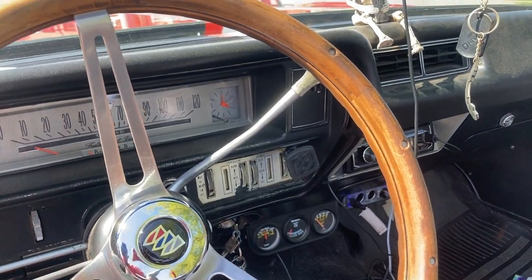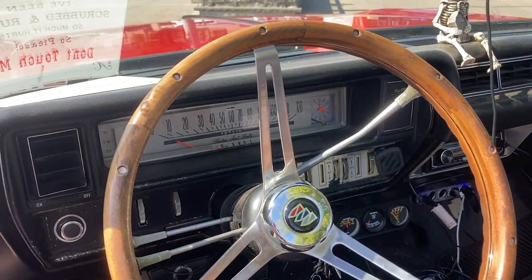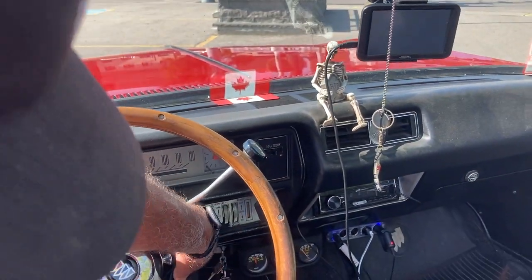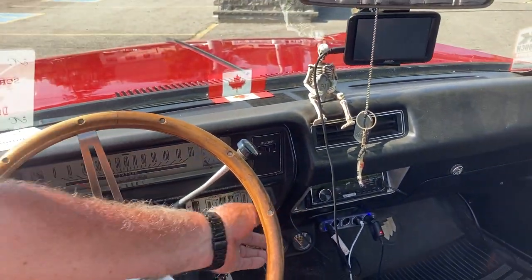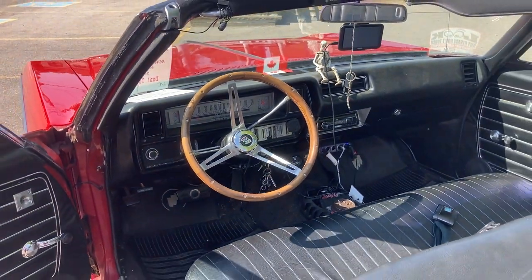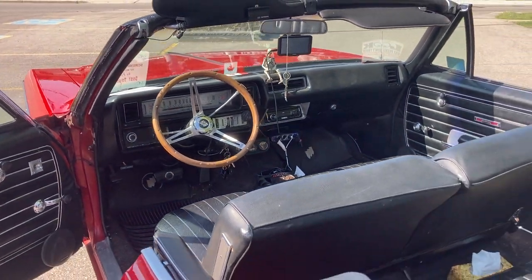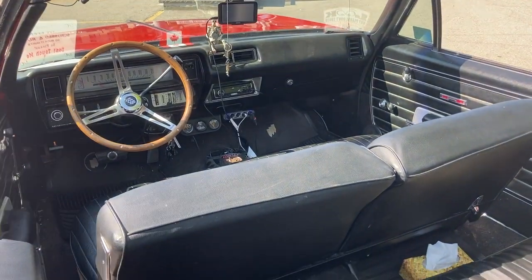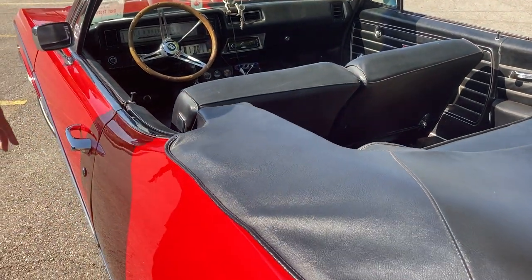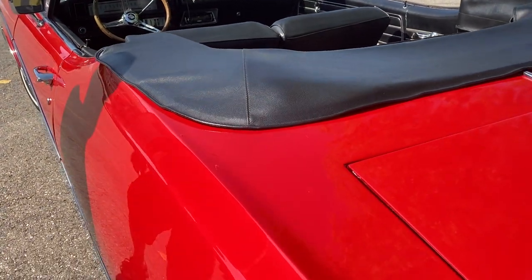Now, the levers for the air conditioning and all those things — that's again stock? This is all stock right here. This doesn't, but that's just to hold your phone. You've got a cassette player in there. Yeah. The original would have had the 8-track? No, just a regular radio — it had a cheaper radio in it.